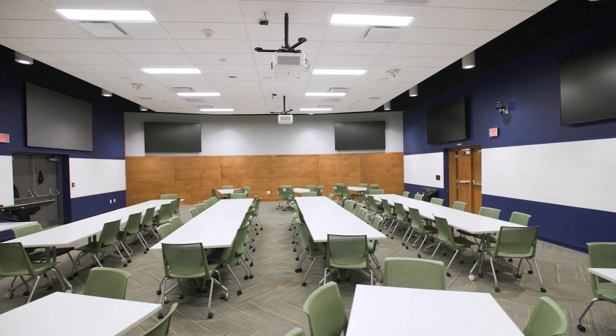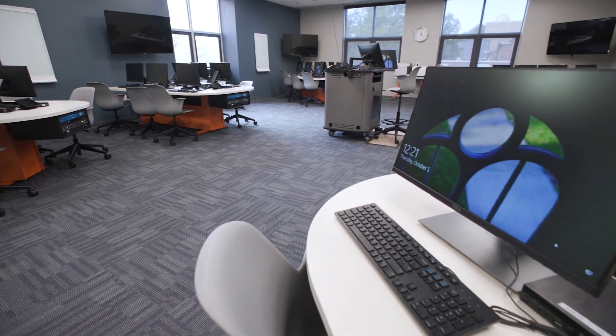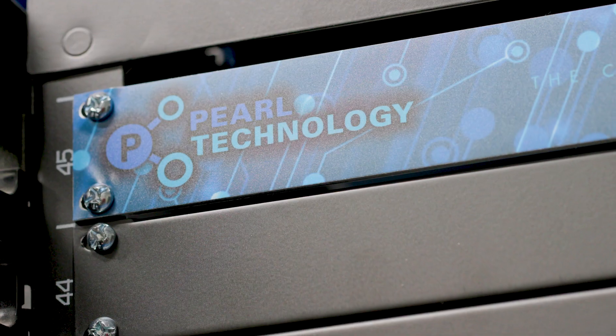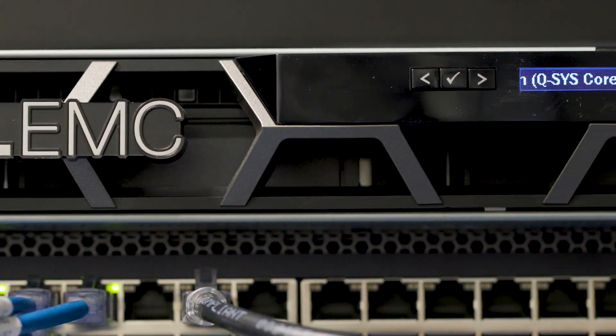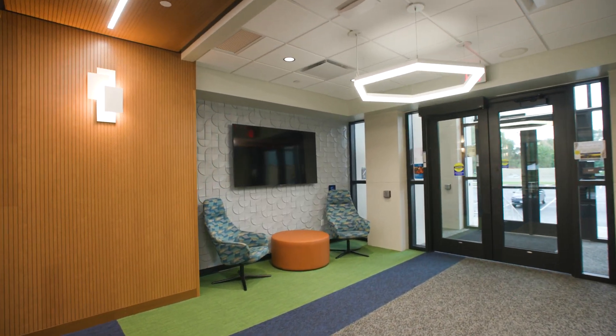With their guidance, we've been able to realize what our spaces were missing and what we could potentially do going forward. They're very communicative and very open as we make changes, as we tweak spaces, and they also provide great follow-up after projects are complete to make sure that our systems continue to run optimally.